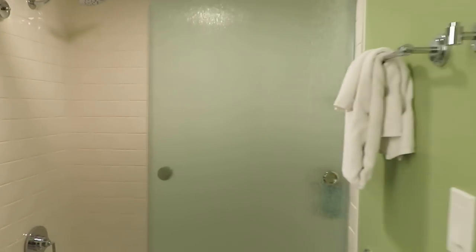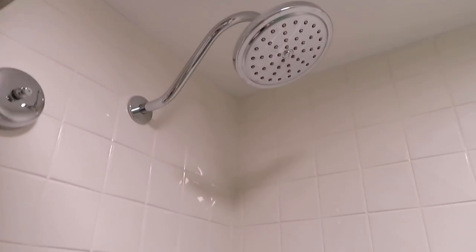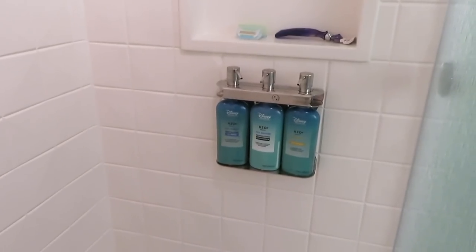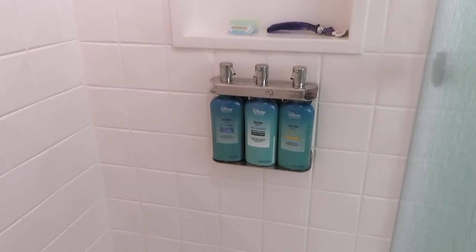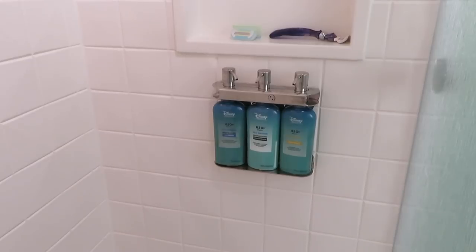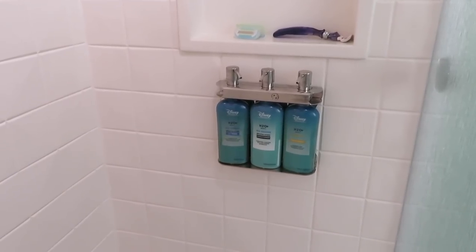In here is the shower room. Toilet, of course, and the shower, which is pretty nice — it works well and is quite powerful. The H2O products are all mounted on the wall: shampoo, conditioner, and body wash — the H2O Seamarine variety, which is my favourite. It feels and smells absolutely amazing, so I love that they have that now in even the value resorts. Everything is super clean and you can tell it's super new as well. And of course, an abundance of towels, so you're never going to be short of those.